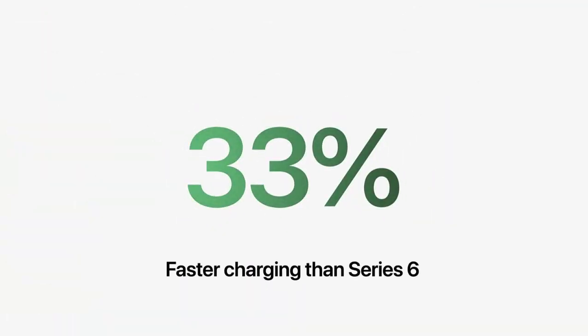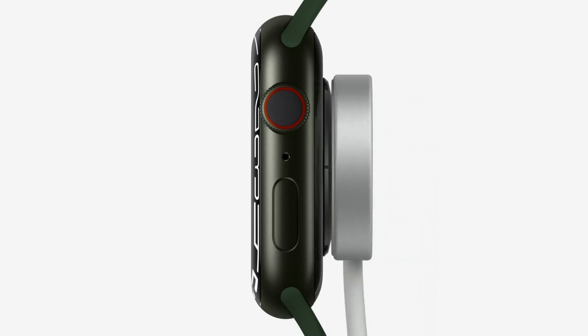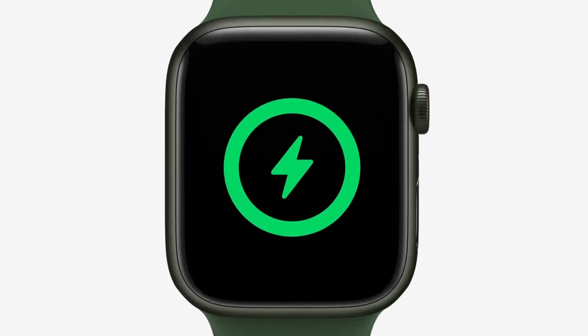Series 7 also has an improved charging experience. It charges up to 33% faster than Series 6. With an updated charging architecture and new fast-charging USB-C cable, it takes just 45 minutes to go from 0% to 80% charge.